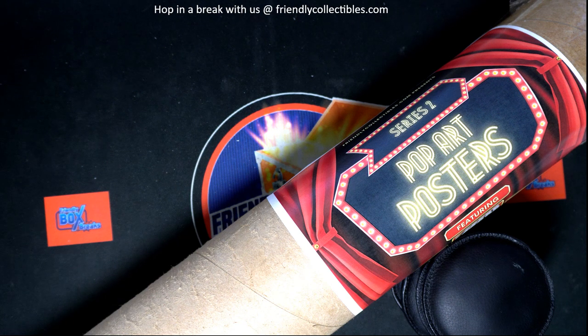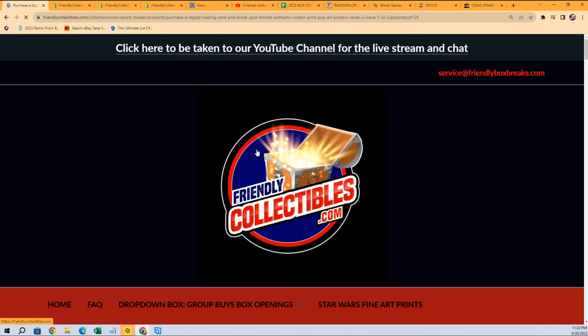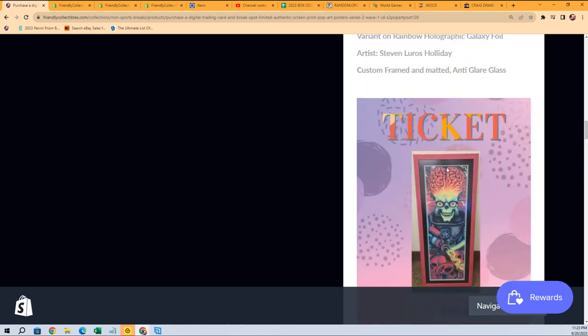This is the box break where we're looking for bonus tickets and different things you can get in the Pop Art poster break. There are only 10 boxes left in the product — it says 12 left in this run but we're down to 10 now. Not only do you get a Pop Art poster coming out for a winner, but someone is also going to get qualified to win bonus prizes. There are a total of five available tickets out of the remaining 10 boxes — two tickets for this and three tickets for that — so five tickets out of the 10 boxes. People are going to come away with bonus items. Good luck getting a ticket in this box.